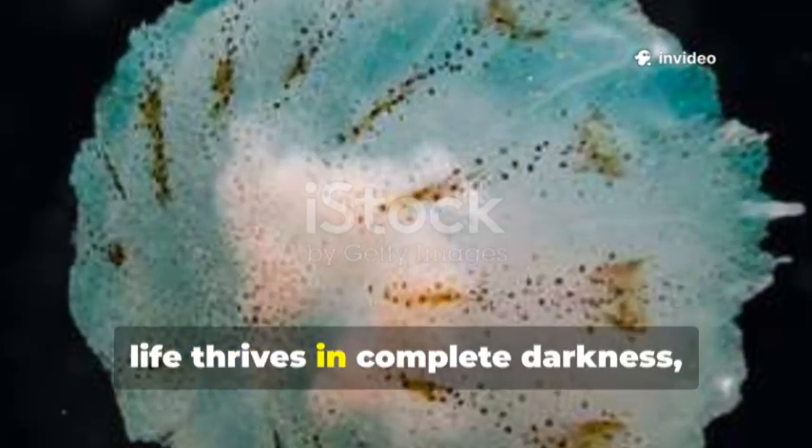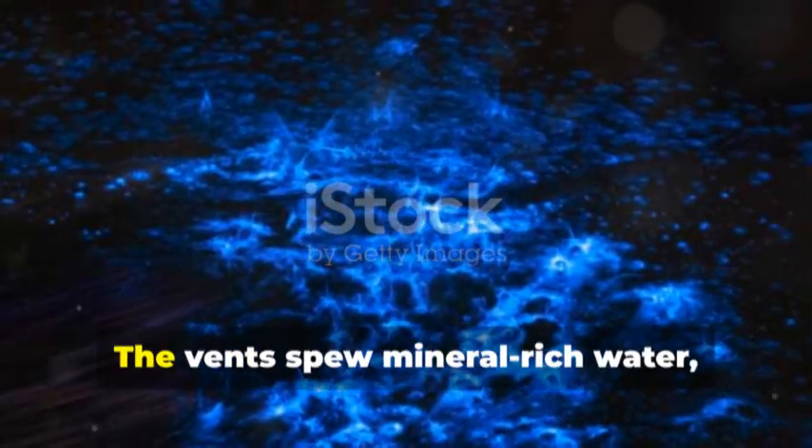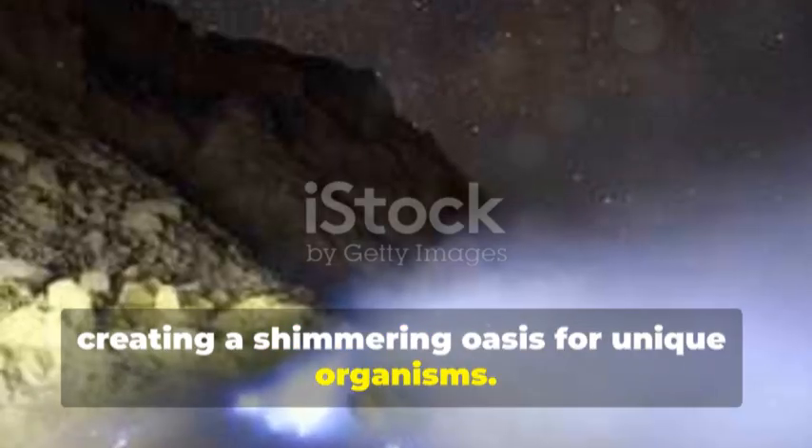Here, life thrives in complete darkness, adapting to extreme conditions that would be unthinkable on land. The vents spew mineral-rich water, creating a shimmering oasis for unique organisms.